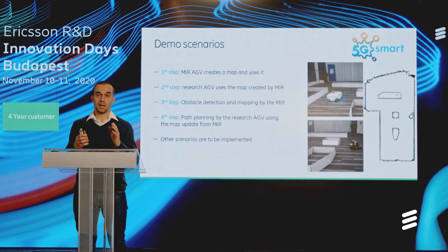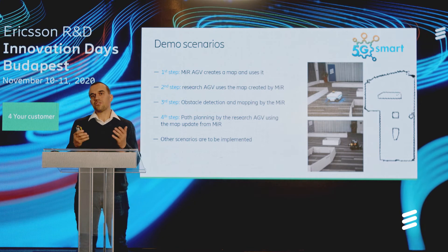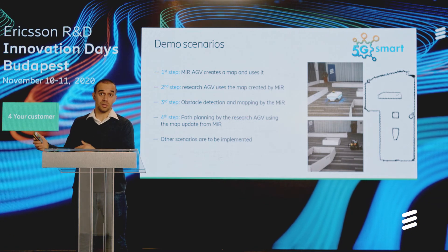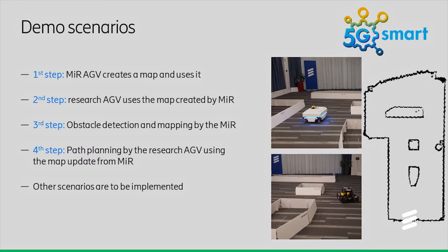Let's see now the demo scenarios. In this particular realization of the demo, we will use Wi-Fi as a communication interface between the device and the cloud, because we have a much more relaxed environment with lower constraints on reliability, mobility and latency than we will need to fulfill later on in a real semiconductor factory in Reutlingen. So we can work with Wi-Fi for now, but we will switch to 5G later on. We identified four demo scenarios. One is that we will create a map with the MIR AGV — the commercial one — and use this map to navigate in the environment. Then we will share this map with the research AGV, and it will do some navigation based on that track.